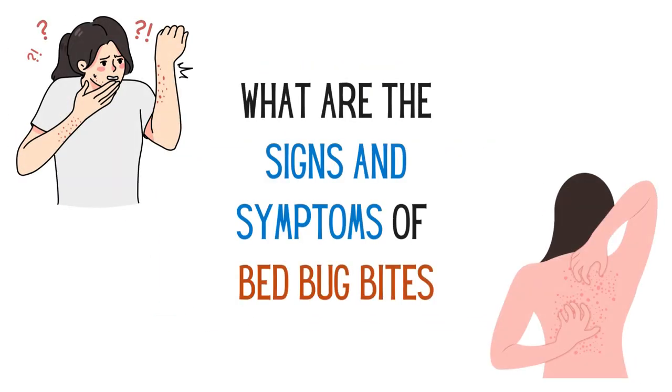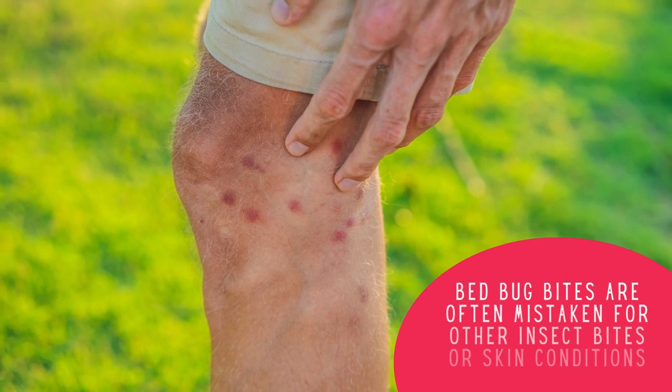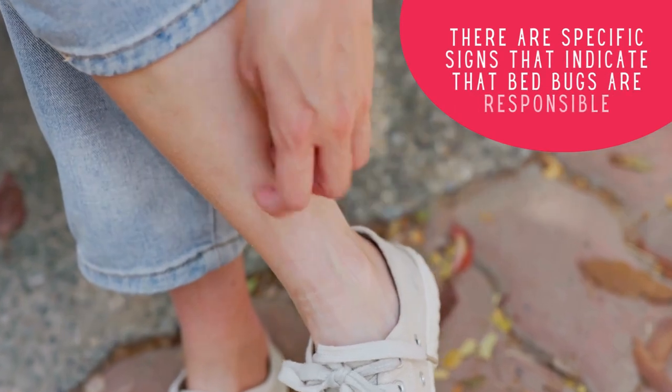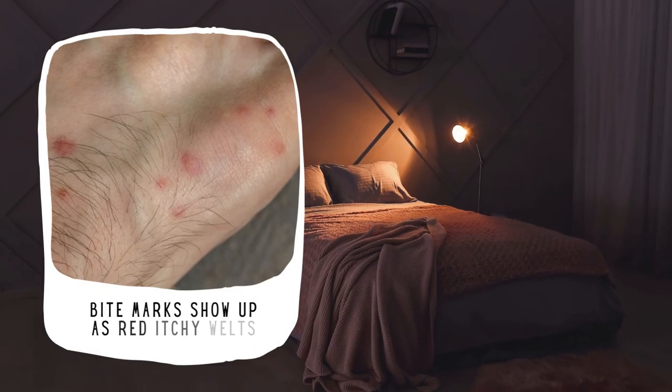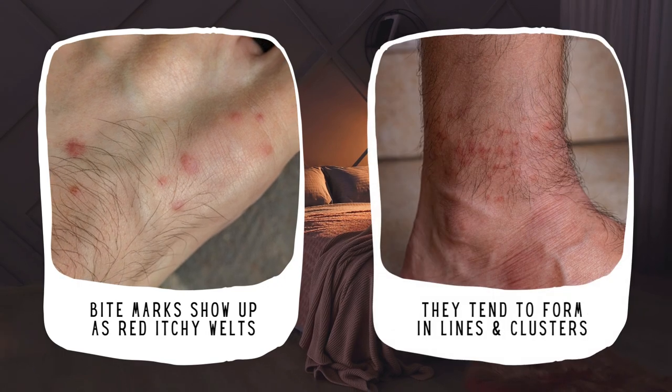What are the signs and symptoms of bed bug bites? Bed bug bites are often mistaken for other insect bites or skin conditions, but there are specific signs that indicate bed bugs are responsible. For example, bite marks show up as red itchy welts and they tend to form in clusters or lines due to the bugs' feeding pattern as they move across your skin.